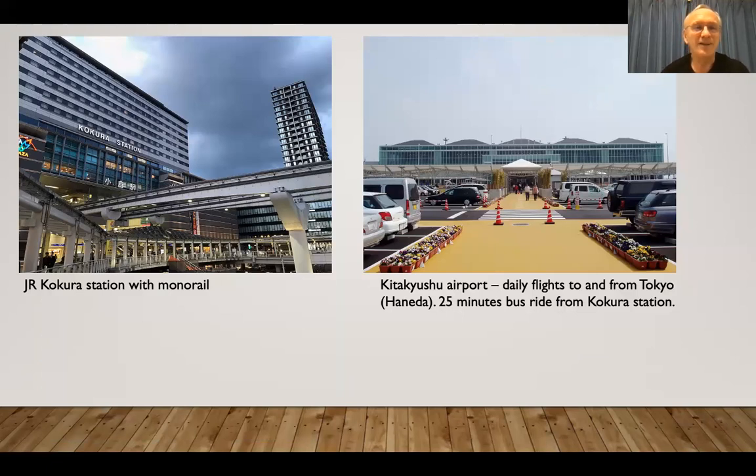We're already on to the station — JR Kokura Station and Kitakyushu Airport. These are the main ways to access Kitakyushu, as well as Fukuoka Airport.